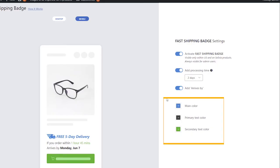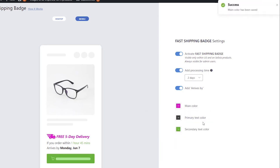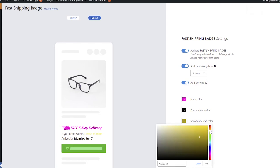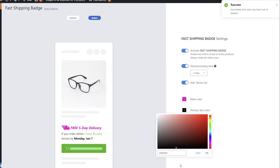Finally, color settings allow you to change the color of the text and the badge icon. You can always go back to the default color setting if you click Clear.